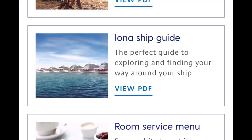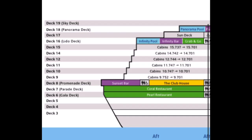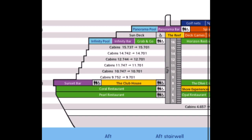Another feature: you can access a map of the ship via Cabin Services. Every deck is shown with all venues and their locations. Whilst there are plenty of screens around the ship showing locations, this is still a handy guide.